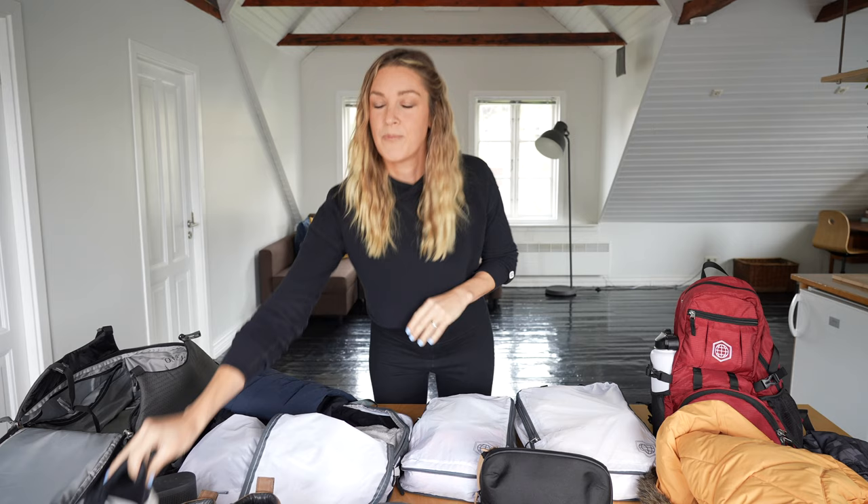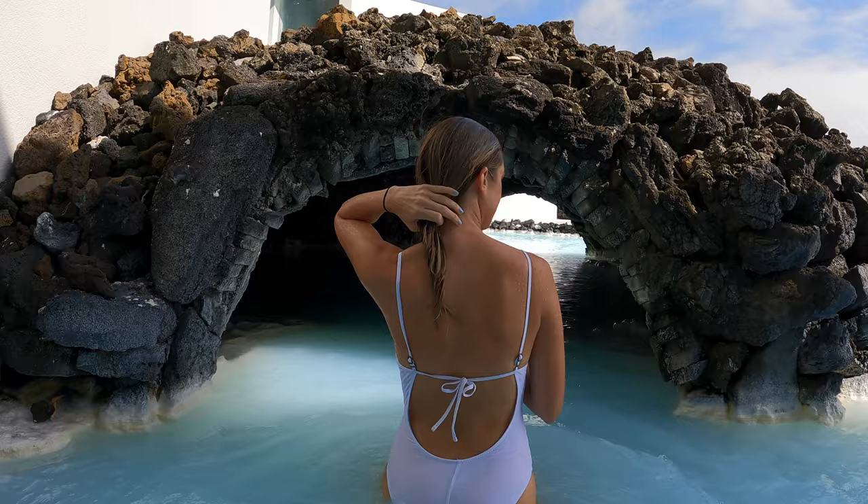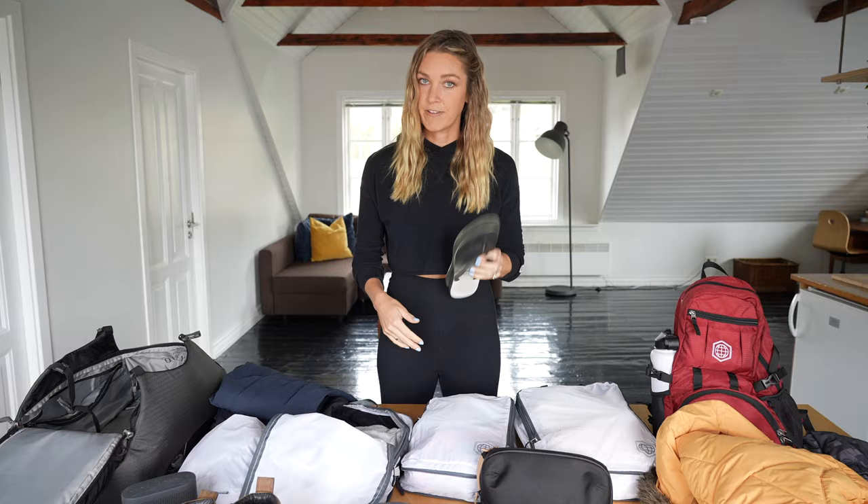One of my top dumbest things I brought on the trip was flip-flops. I brought them thinking I'd use them at Blue Lagoon and other hot springs, but culturally this is not really a thing here. You're barefoot a lot of the time, you shower with no clothes on, and you will not need flip-flops on your trip to Iceland.